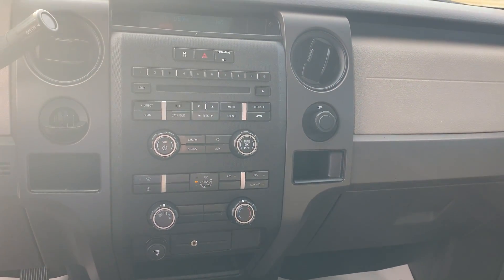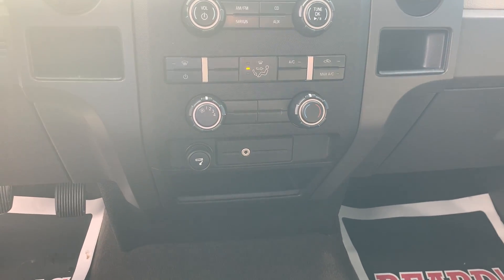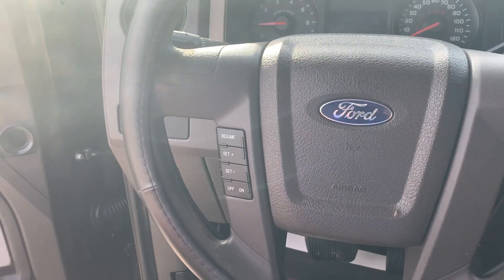XM, AM, FM, CD, auxiliary ports, cruise control.